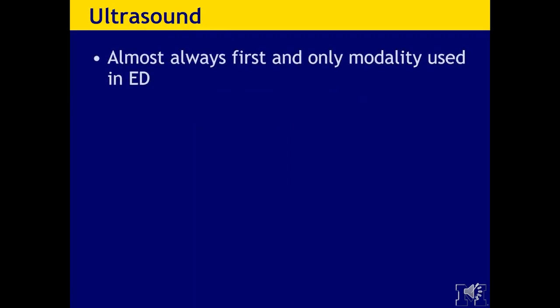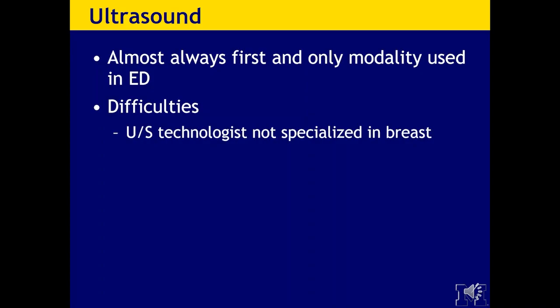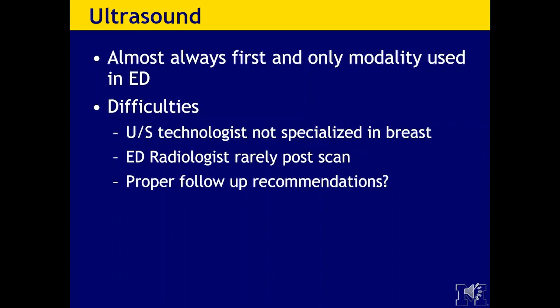The first line of imaging during the day is typically mammography, but after hours that's highly unlikely to happen. So often the first line will be ultrasound. The big question is: are these ultrasound techs trained in breast imaging? Usually not. Usually cross-section ultrasound techs who are not trained are performing the ultrasound. And how much post-scanning gets done? Our ED radiologists are extremely busy and often do not have the time to go back and do some post-scanning. And do we all know the proper follow-up recommendations?